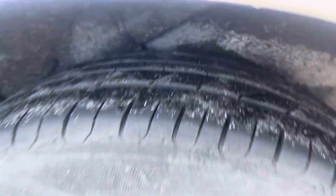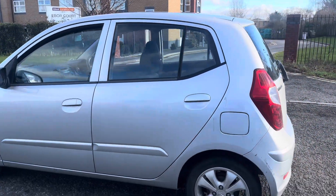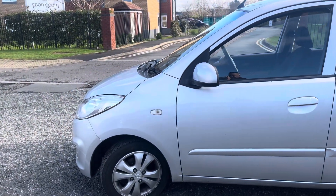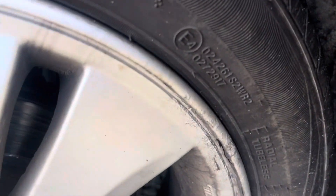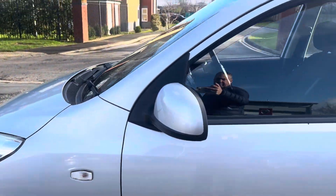Heading down the passenger side of the vehicle — the passenger side rear alloy wheel has no damage and tyre tread is above four millimeters. The passenger side rear quarter, rear door, front door, and front wing all have no damage. The passenger front alloy wheel is also damage free, though there is a tiny little bit of corrosion there as you can see. Tyre tread is above four millimeters, so all four tyres are above four millimeters.